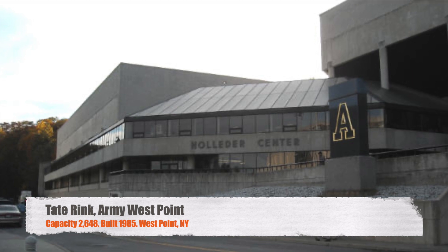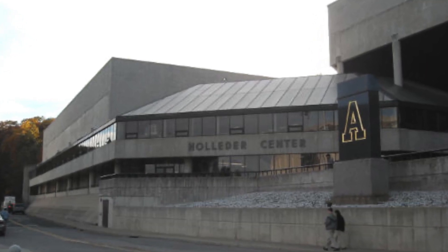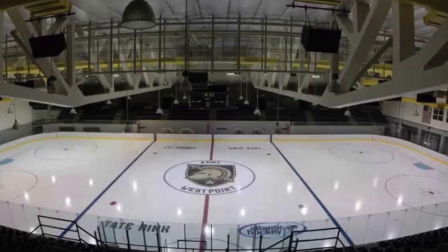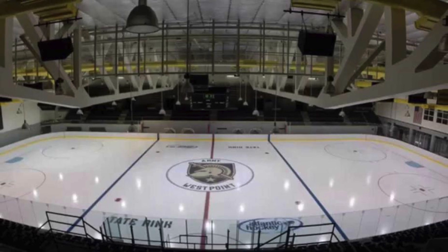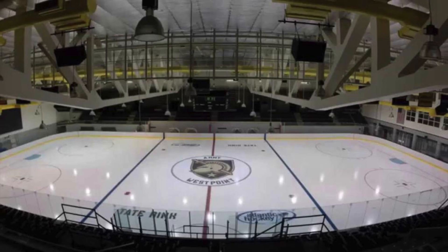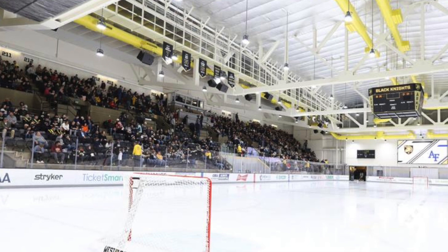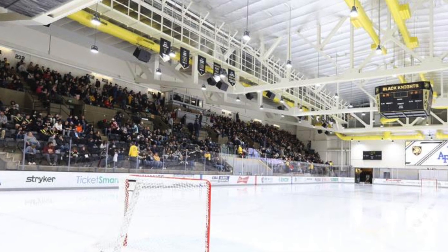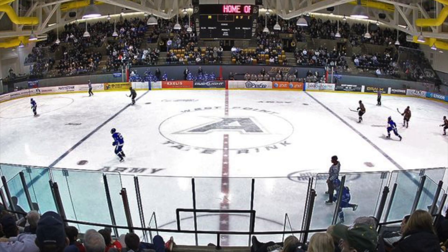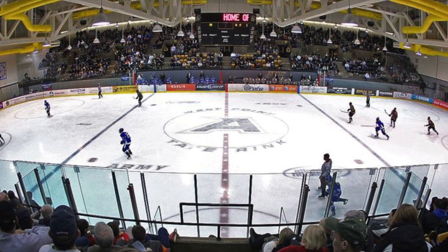Next, we've got Tate Rink, Army West Point. Seats 2,648, was built originally in 1985, and has gone through some updates. It's probably the blandest rink — I actually believe it's in the basement of a whole indoor sports complex there at Army. Not bad. Would be nice to see a video board hanging in the center. It does have seats on both sides, but overall not a bad rink to play some hockey in.